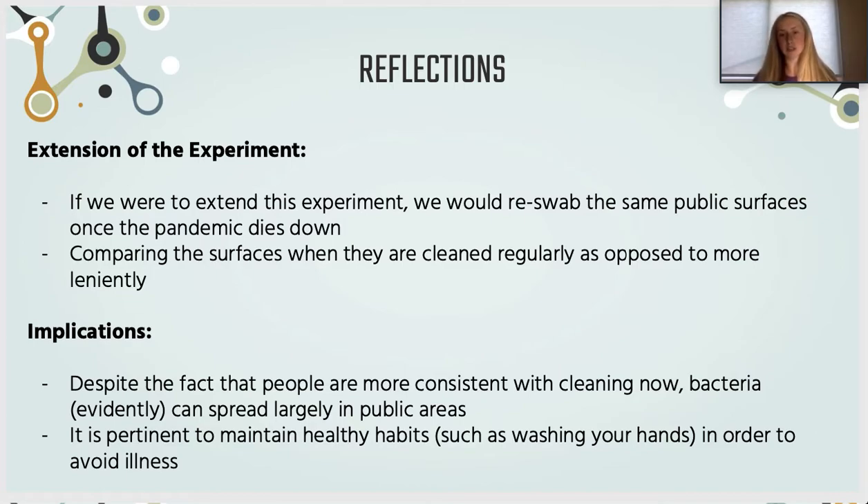Some implications of our research that will be important moving forward: we realized that despite people cleaning surfaces more in light of the pandemic and being hyper aware of germs and bacteria, bacteria is still spreading in public areas as seen in the pictures. It's important to continue practicing healthy habits — washing your hands, frequently cleaning the surfaces around you, and avoiding touching surfaces in public areas to avoid illness and continued spread of bacteria.